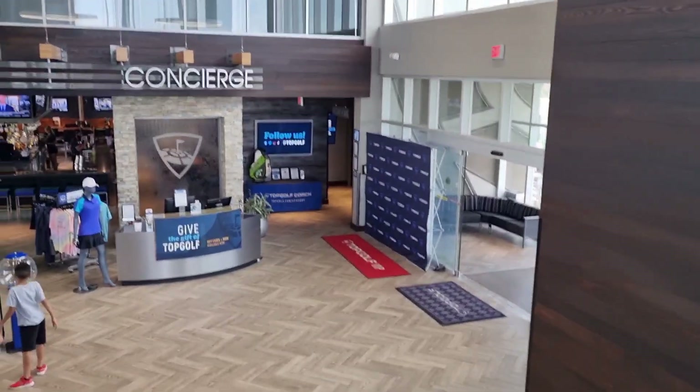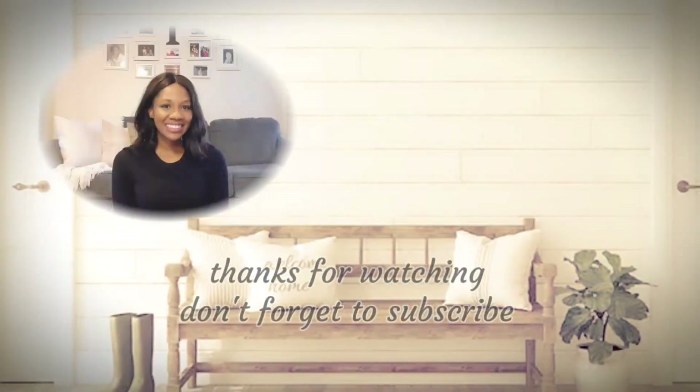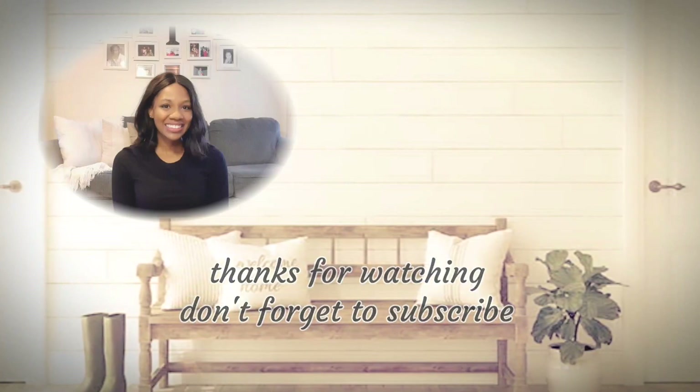I hope you all enjoyed hanging out with me today and just seeing the different things that I did over the summer. If you're ever in the Fort Bliss area, you have got to try these places. I hope to see you on the next one. Bye!